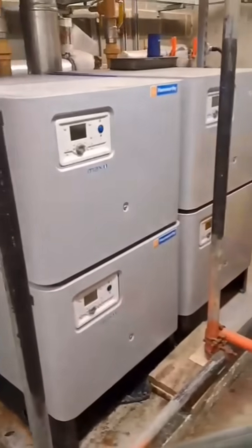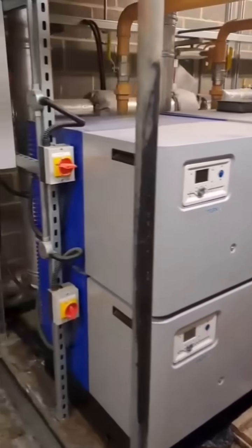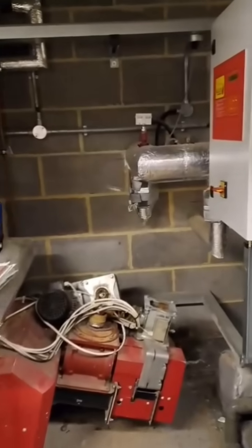These are the current four boilers. Only one is operational. We need to find out why the others have been isolated and get the paperwork.